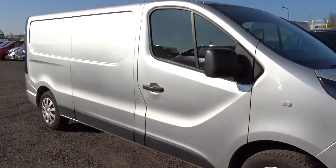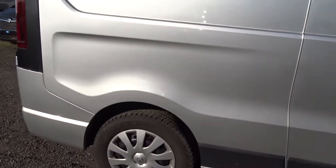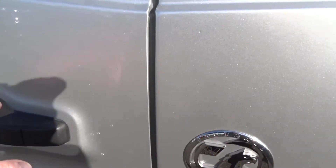Today at Penting we have found an example of the Vauxhall Vivaro Sportif, powered by a 1.6 litre diesel engine, finished in silver with four wheel covers, rear parking sensors, and lots more besides, which we'll go through in more detail as we go around the vehicle.